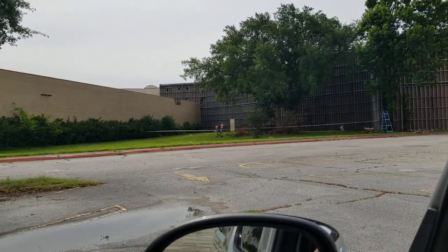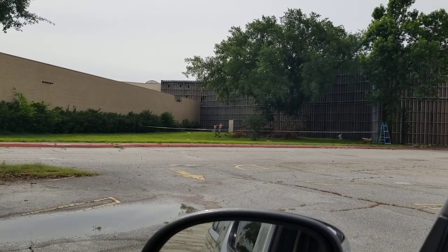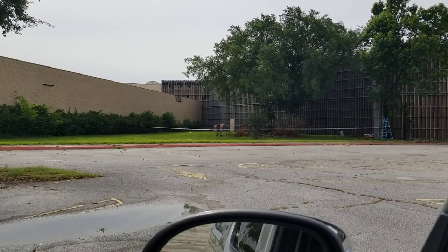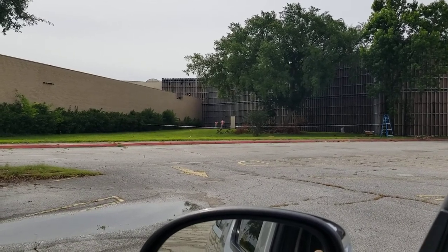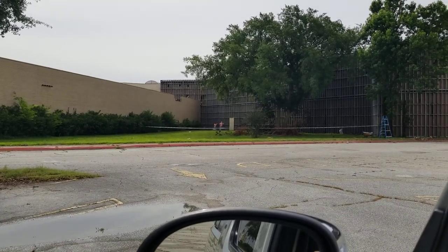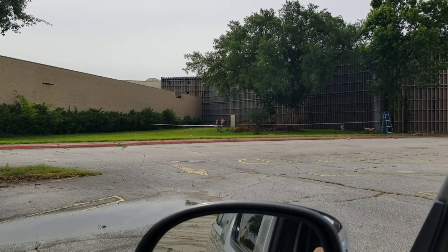I noticed this building here had some activity going on. There's a few workers over there and they have a white barricade. That white barricade shows that they're having an asbestos abatement project going on here, and there's all kinds of things going wrong.